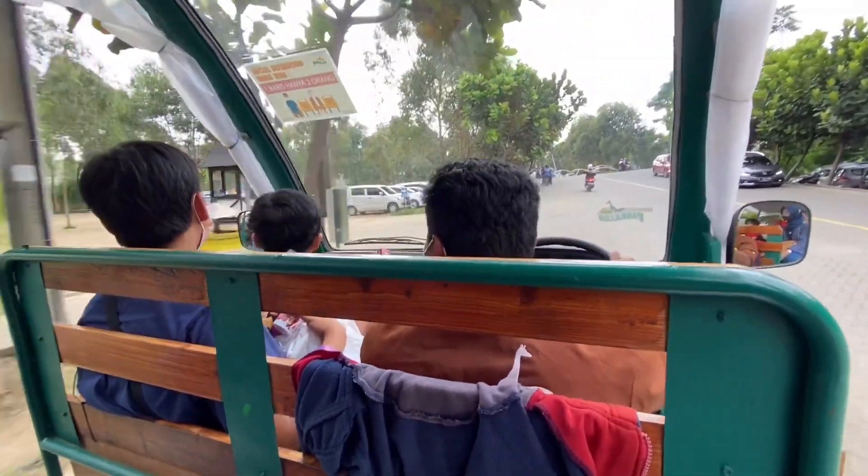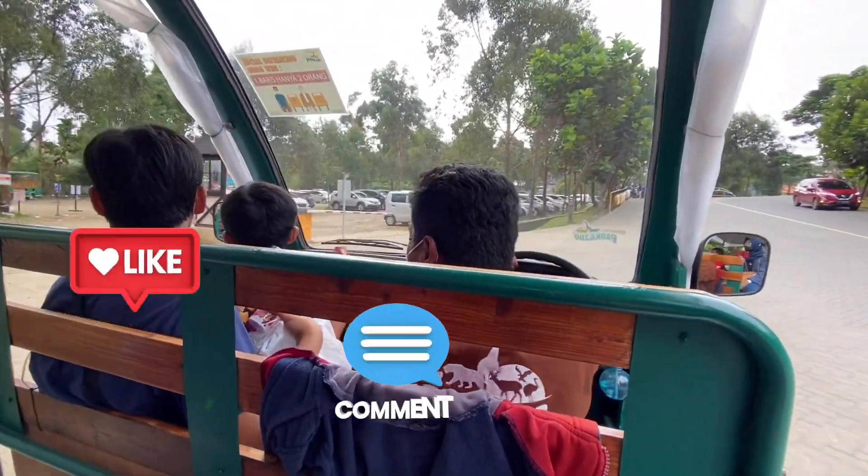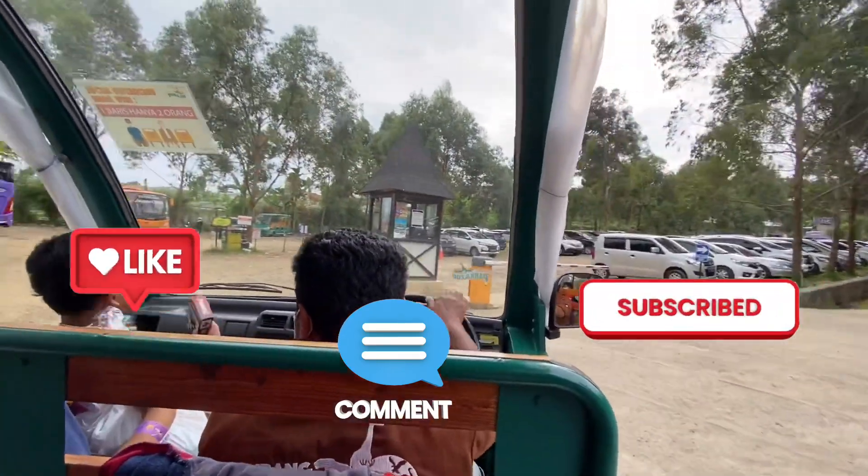Oke guys, makasih udah ngikutin kita sampe abis. Thank you for watching! Don't forget to like, comment, and subscribe. See you on my next video! Bye!